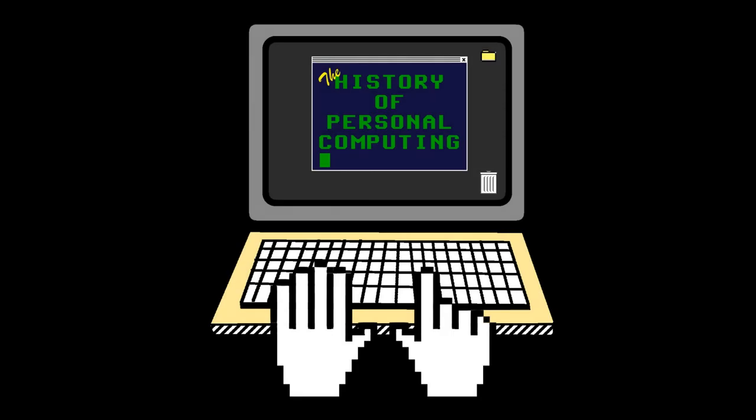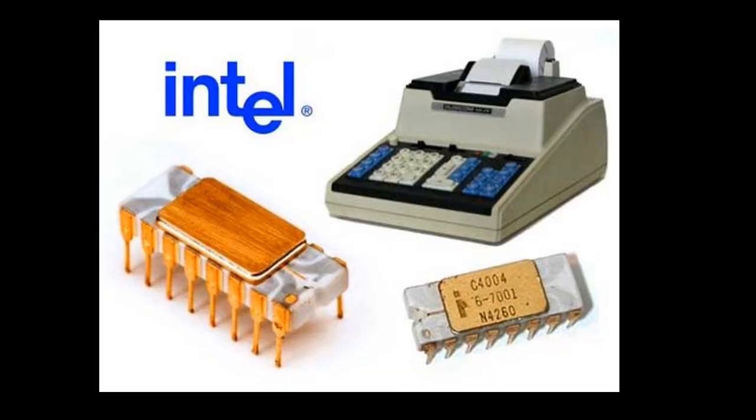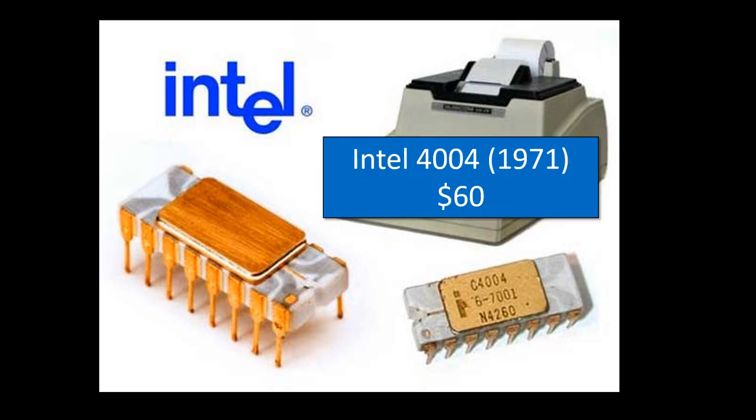Today's presentation really is the history of personal computing instead of large-scale computing. Personal computing really started from Intel Corporation when they invented the microprocessor, initially for adding machines but later for computers. Intel's first microprocessor was the model 4004, created in 1971. That computer chip cost $60, and you had to build your own computer to make it work.